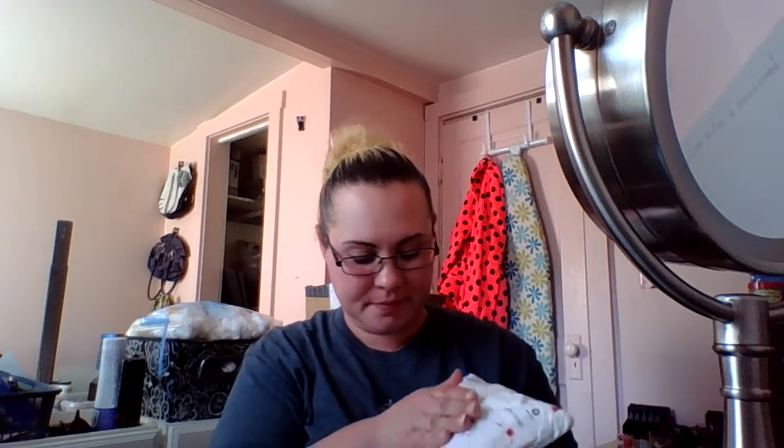Hey guys, welcome back to my channel. Today I'm just doing an Amazon haul and I have another box right behind me with some goodies in it, so let's get this started. I ordered obviously a couple of things.